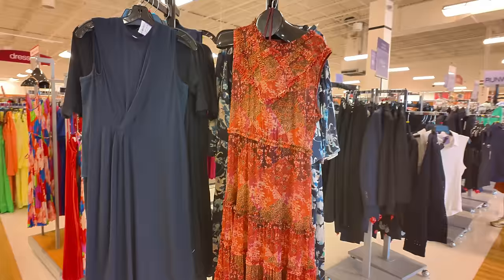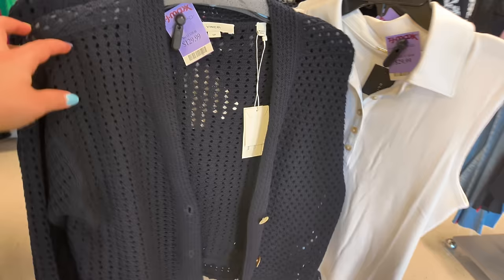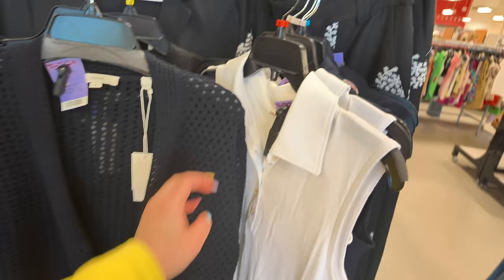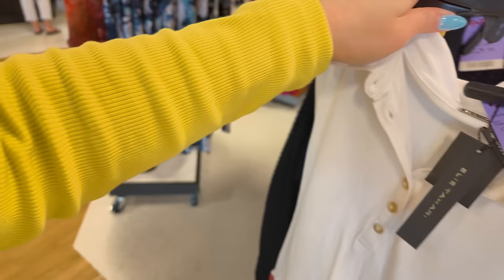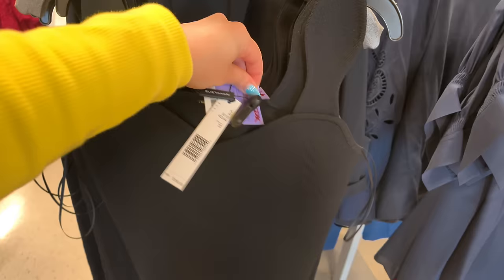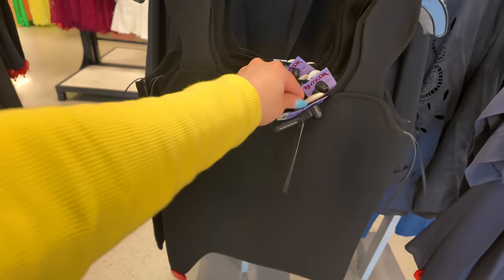This is the runway section here at TJ Maxx — they've got some high-end fashion. A Vince dress for $100. More Vince here for $129.99 — a crochet little sweater, original retail $395. There's an Ellie Tahari for $29.99, and another Ellie Tahari also $29.99 compared to $150 retail — very pretty. Not everything here is super expensive — you can find $30 items in the runway section.